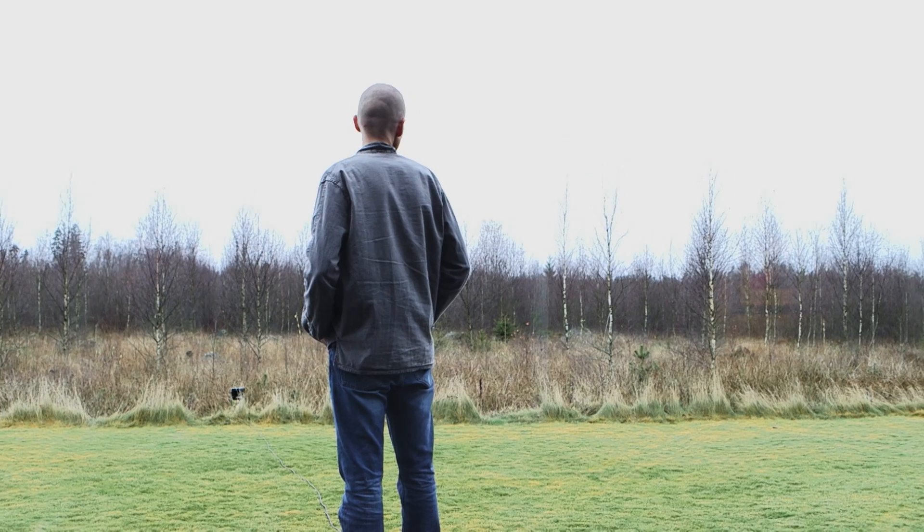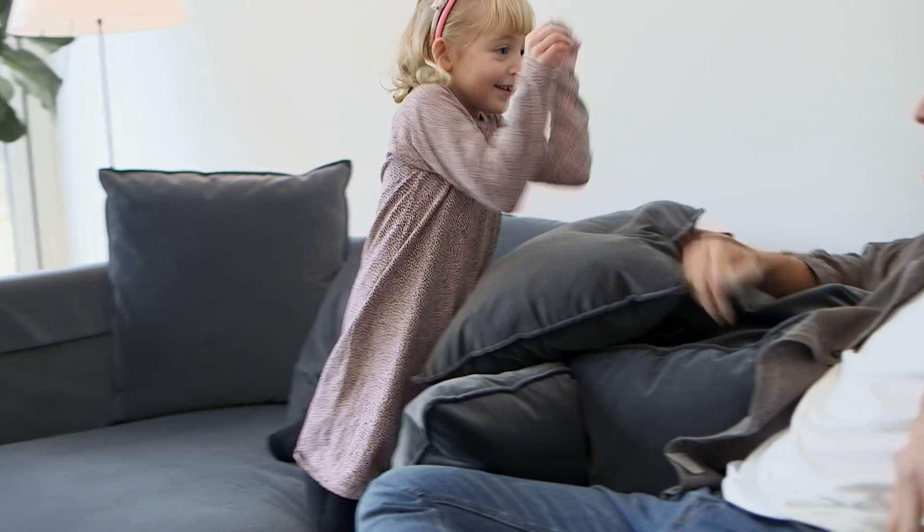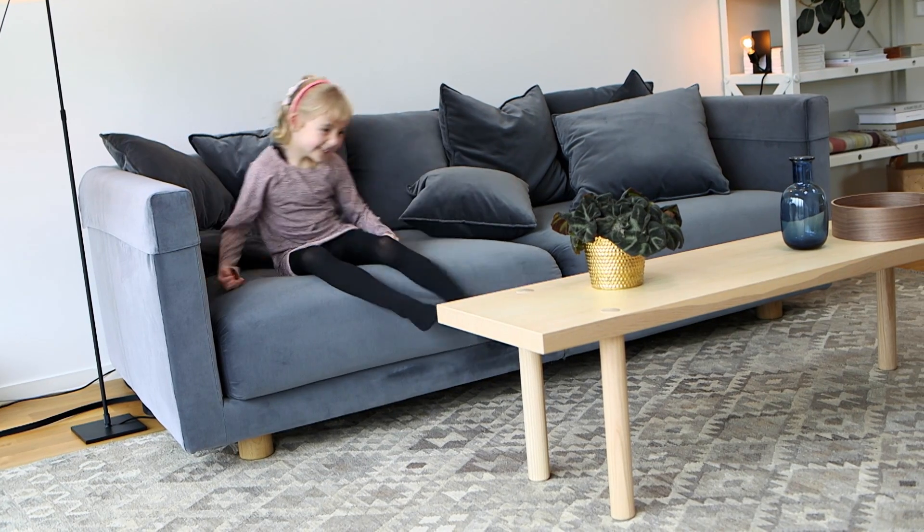One part of the process was to take the sofa into my home and really make a home test in real life. During the time that we had the sofa in our home, we have never sat so much in the sofa. We are really satisfied with both the comfort and the function. Everyone is really, really happy with it.